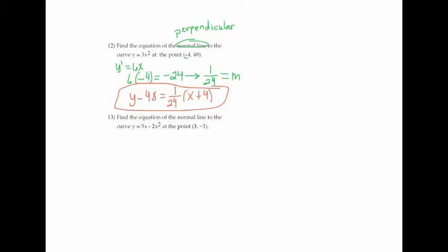Same thing on 13. Y prime is 5 minus 4x. Plug in 3: 5 minus 12 equals negative 7. That's the tangent slope; flip and change sign to get positive 1 seventh for the normal line slope. We already have the point, so y plus 3 equals 1 over 7 times (x minus 3).